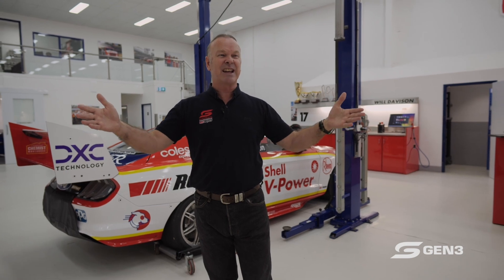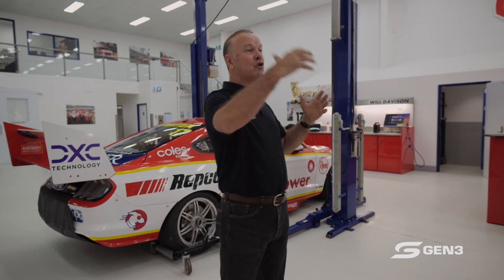You can't always hark back to previous eras where you want to be exclusively manufacturer relevant. Back in the era I love — Brock, Johnson, Moffat — in the 70s at Bathurst, typically there was one, maybe two cars on the lead lap. Fast forward now: we have more than half the field on the lead lap at the end of Bathurst, and races are typically won by six tenths, eight tenths, one second, or three seconds.